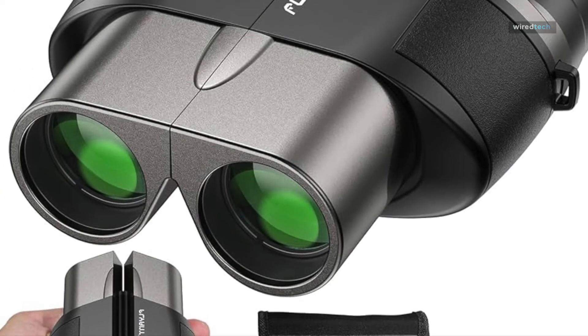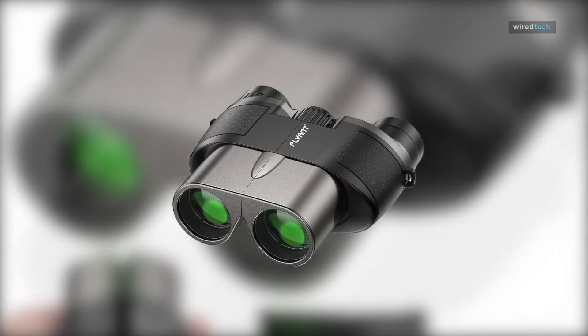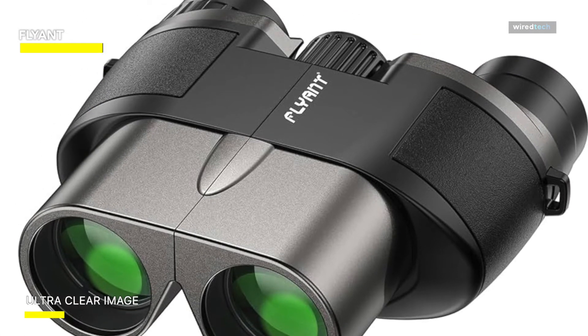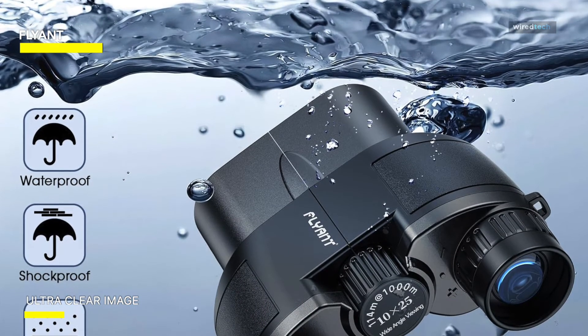With an 88-yard field of vision at 1,000 yards and a high-magnification 12x zoom lens, these premium binoculars help you see and focus on the minute details of your target from a distance of 1,000 yards. These excellent binoculars are suitable for traveling, sports events, concerts, theater, hiking, and birdwatching.